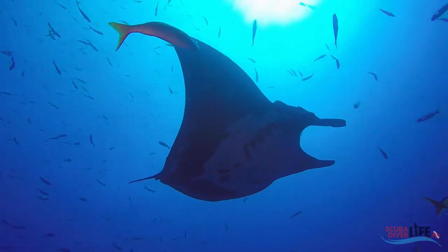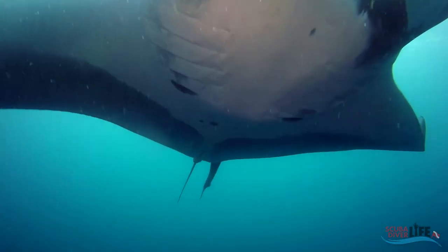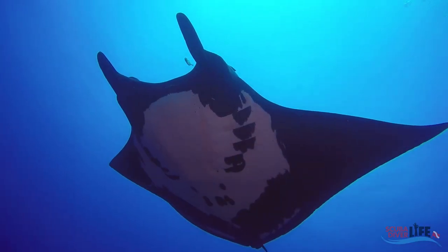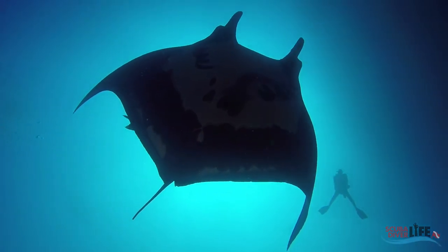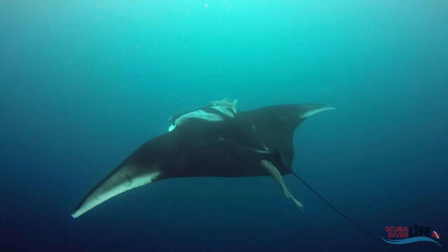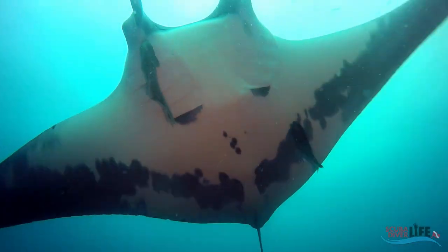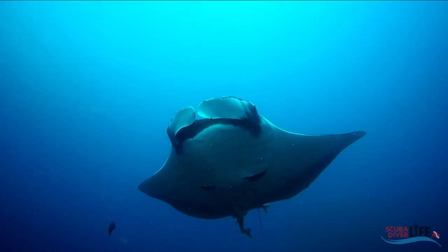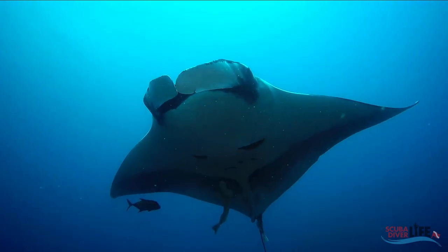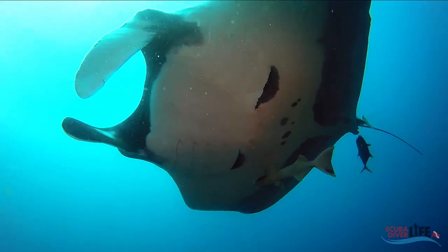The giant oceanic manta ray is a species of ray and the largest type of ray in the world. They are typically found in tropical and subtropical waters, but can also be found in temperate waters. Giant oceanic manta rays can grow to a disc size of up to 7 meters, roughly 23 feet, with a weight of about 1,350 kg, around 3,000 pounds. But an average size commonly observed is around 4.5 meters, which is roughly 15 feet.